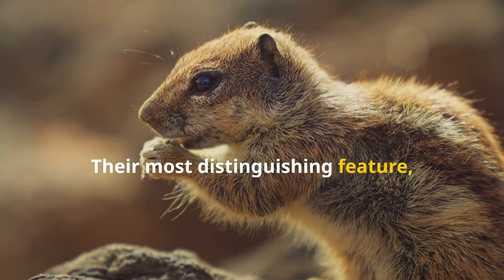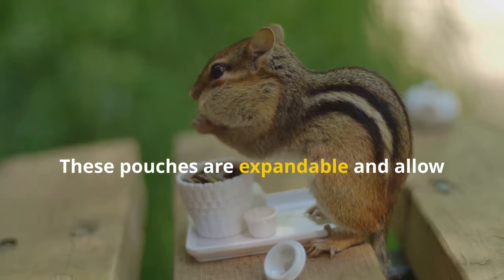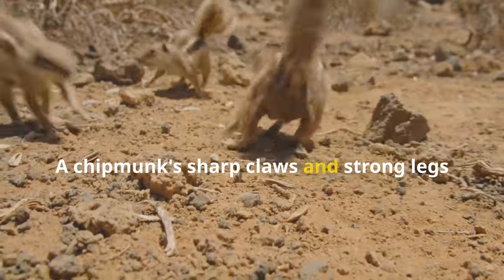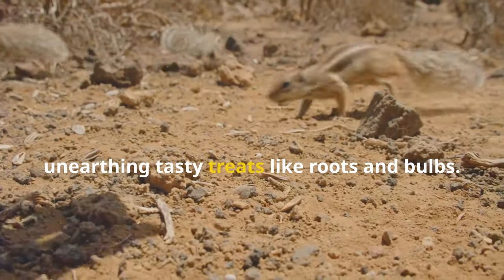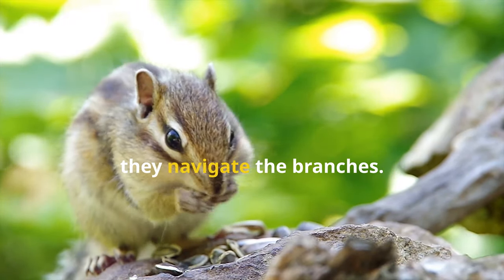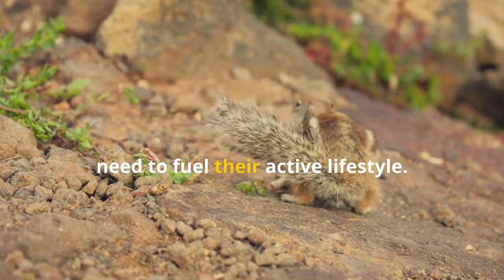Their most distinguishing feature, their cheek pouches, plays a crucial role in their eating habits. These pouches are expandable and allow chipmunks to carry large quantities of food back to their burrows for storage. A chipmunk's sharp claws and strong legs help them dig through the soil, unearthing tasty treats like roots and bulbs. They also climb trees to gather nuts and fruits, their agility and balance on display as they navigate the branches. Their constant search for food is a testament to their high metabolism and the need to fuel their active lifestyle.